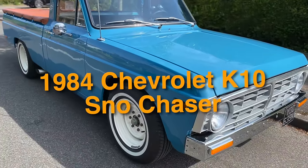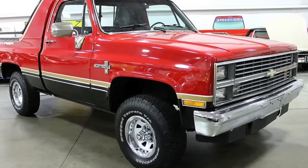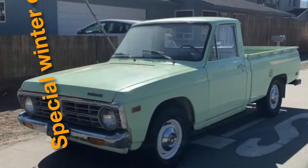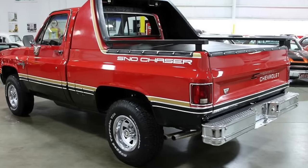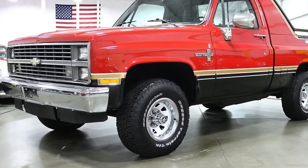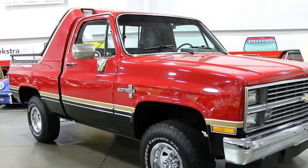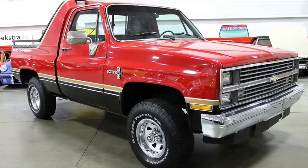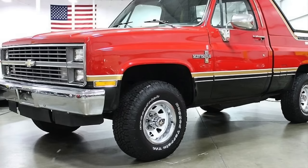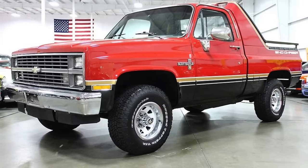On number 42, we have the 1984 Chevrolet K10 Snow Chaser. Painted in bold red with golden stripes, this special winter edition was built to tackle roads in the northern states. Made only with four-wheel drive, it was marketed to places with harsh winters where snow and salt wreak havoc. Its black lower paint acted as a protective layer against rust from road salt. It also featured a cool Flying Bridge spoiler over the cab. Only about 2,500 Snow Chasers were ever made, adding to its mysterious charm.